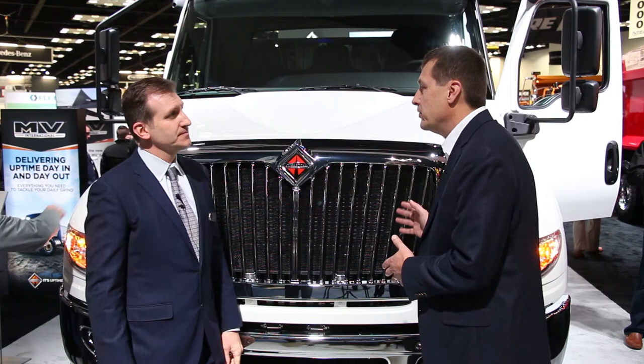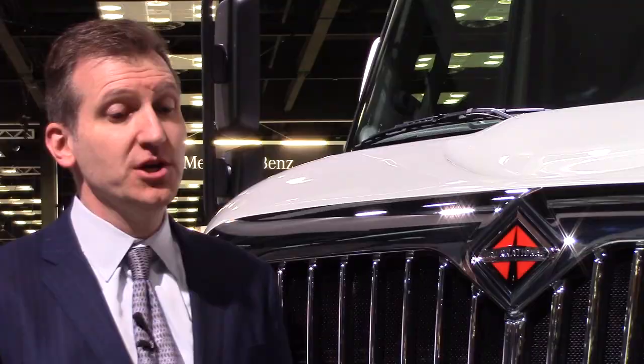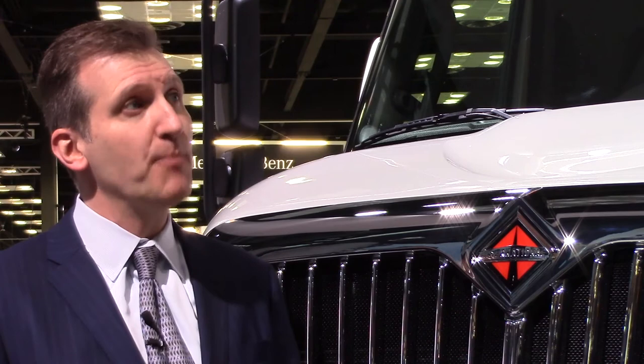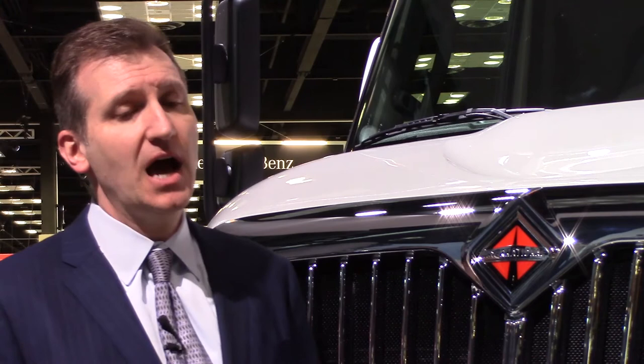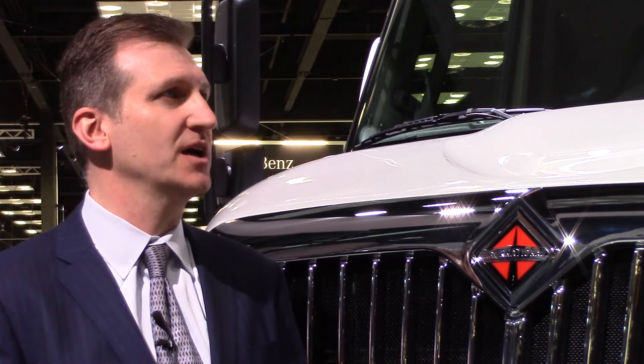We do have a revolutionary new warranty program on the larger HX trucks, but it's mostly wrapped around our A26 engine — a 12.4 liter proprietary International A26 engine — which is bigger than what you get in an MV series. The MV does come standard with a comprehensive two-year warranty package, and we've got a lot of extended and customizable extended service contracts, just like the Workstar used to have as well.